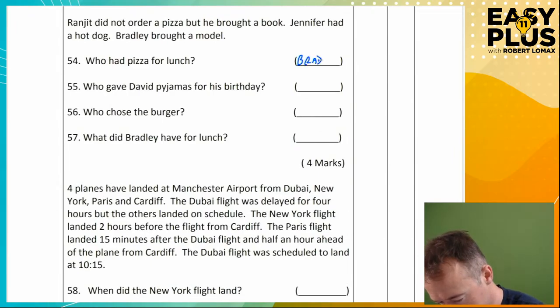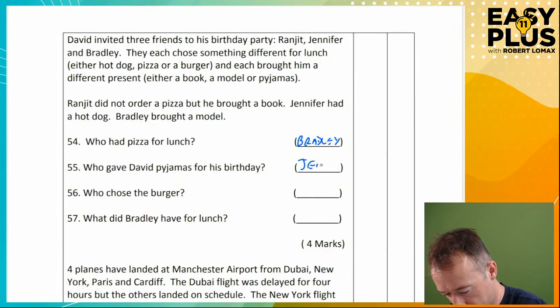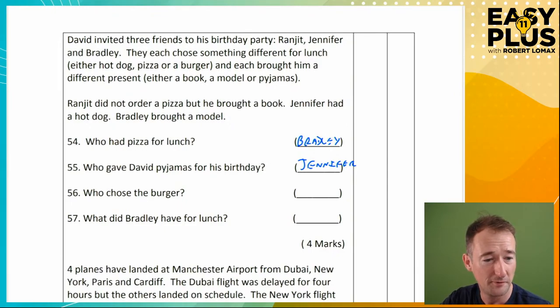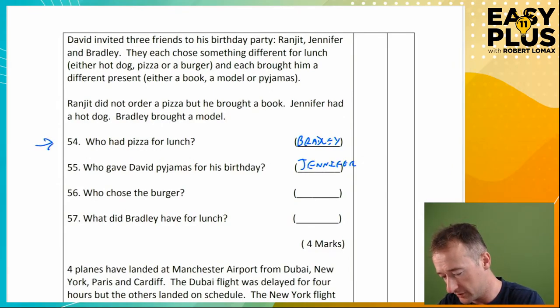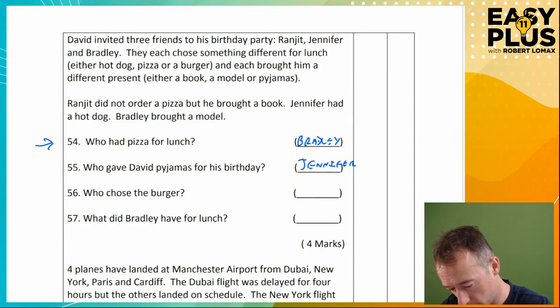Who gave David pyjamas for his birthday? Ranjit brought a book. Bradley brought a model. So it must be Jennifer — same process of elimination. Who chose the burger? It wasn't Jennifer because she had a hot dog. Was it Bradley or Ranjit? Bradley had pizza — we discovered that as our answer. So Bradley didn't have the burger. Jennifer didn't — she had a hot dog. So it must be Ranjit. And what did Bradley have for lunch? That was a bit of a gimme. That's a warm-up for these logic questions — not too challenging, but you do need to be systematic about it.